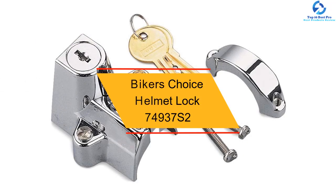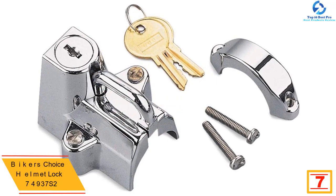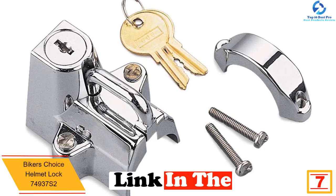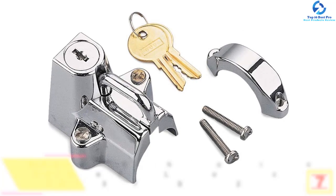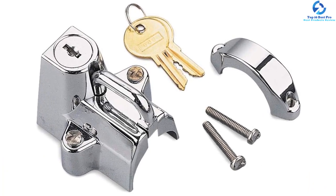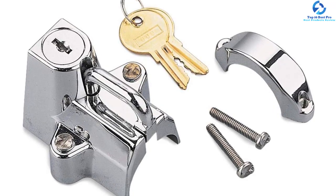At number seven, we have the Biker's Choice helmet lock 74937S2. It is usually a dilemma to park your motorcycle and have no secure place to place your helmet. Biker's Choice introduces an ideal and durable motorcycle helmet lock to ensure the safe and secure locking of your helmet while carrying out other endeavors. It features a universal design to allow easy and quick mounting anywhere.